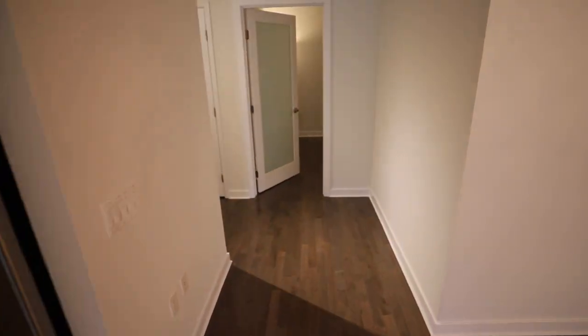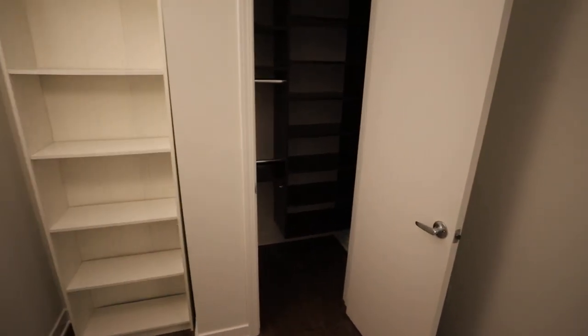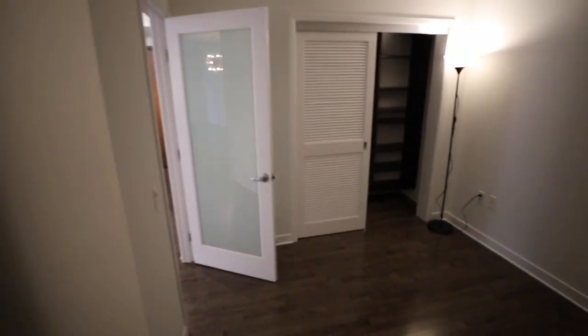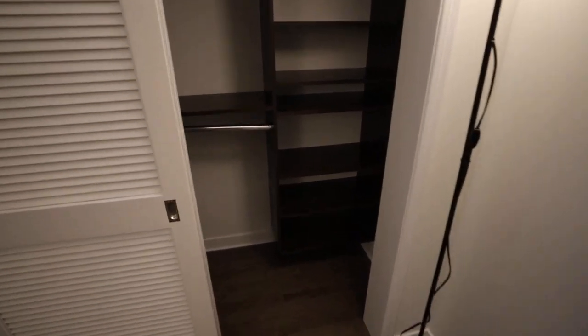In the second bedroom, a rare treat — there are no windows, meaning you can sleep in as long as you'd like on the weekend. Very nice and quiet. That white shelving can stay or go. Again, very generous built-out closets — those can be custom arranged. There's also another nice closet here.